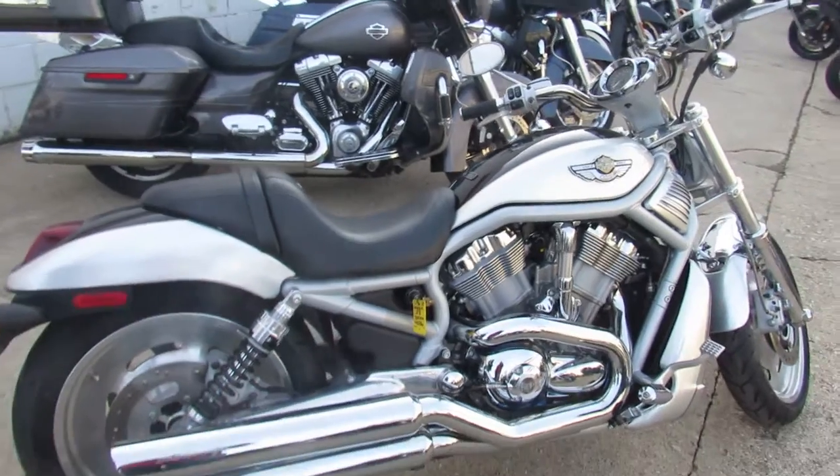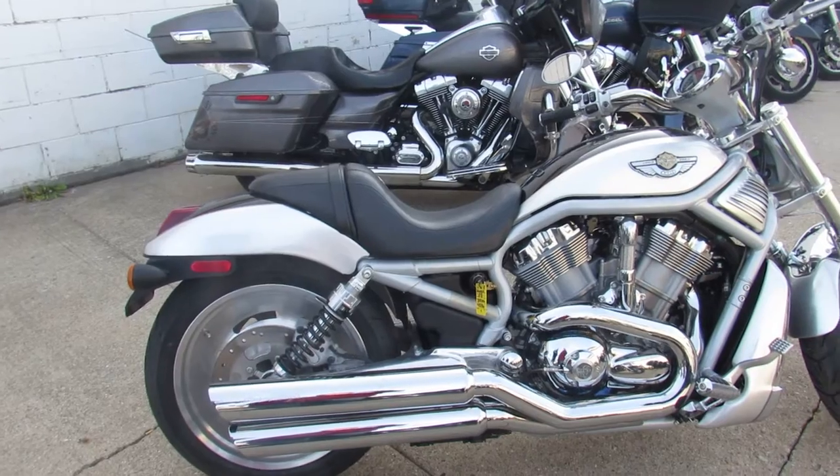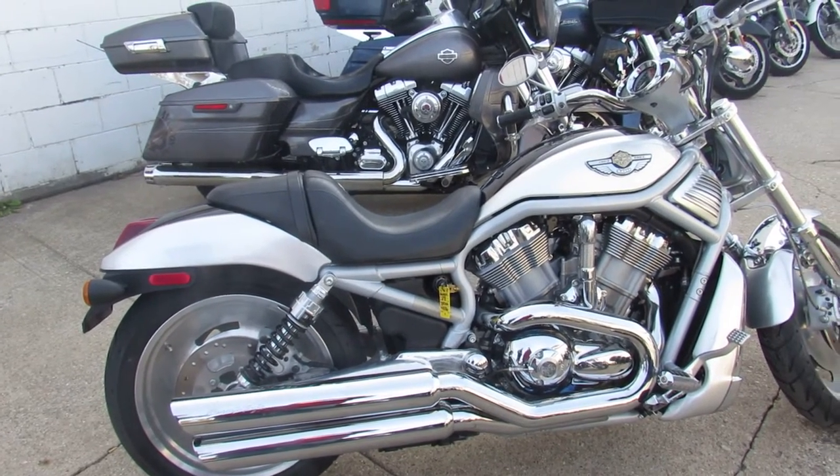One good look at this hard to find 100th Anniversary V-Rod. Guys, keep an eye on our website, YouTube channel, and Facebook page. It's ApprovalPowerSports.com.